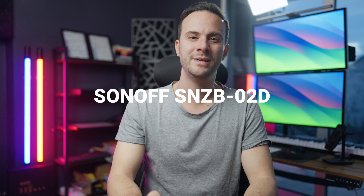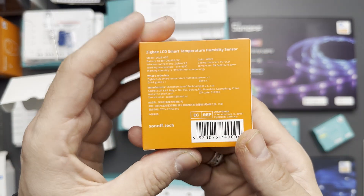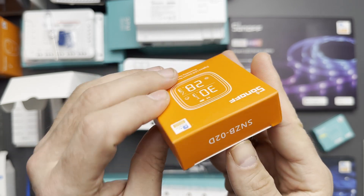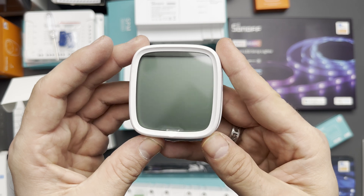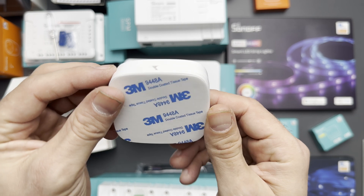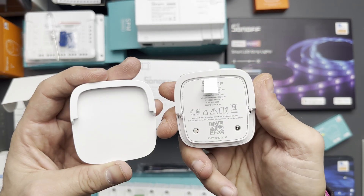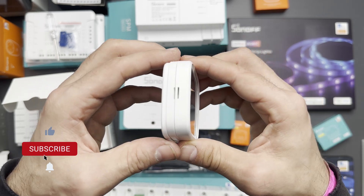The Sonoff SNZB-02D Zigbee LCD smart temperature and humidity sensor. It offers remote real-time monitoring in apps and on the display screen. Accurate readings maintaining 0.1 degree Celsius accuracy, and it refreshes itself every 5 seconds. It costs $13.